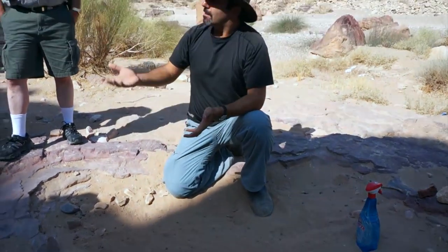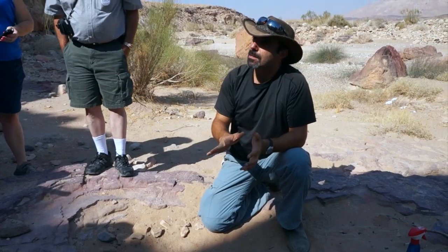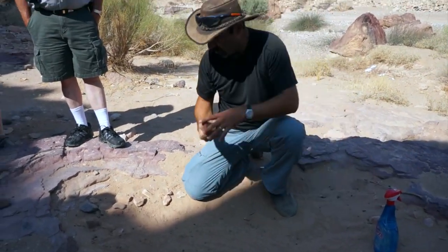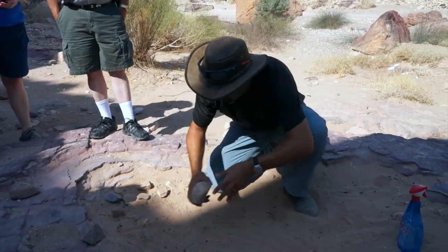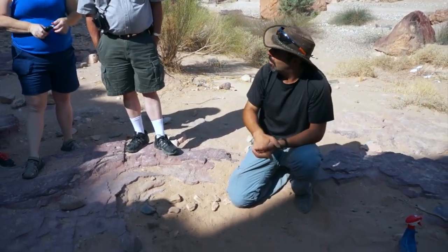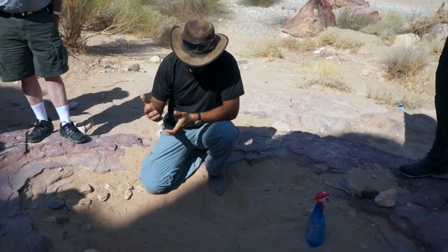55 million years later — 95 million years ago — we had an ocean flood. This ocean, called the Tethys Ocean, was here for about 60 million years, sedimenting hundreds of meters of limestone. So now we have a situation where the soft layer is at the bottom and the hard layer is above it. Usually in nature it's the other way around — the deeper you go, the harder you get. But here it's reversed, and that's essential for the creation of the Makhtesh.